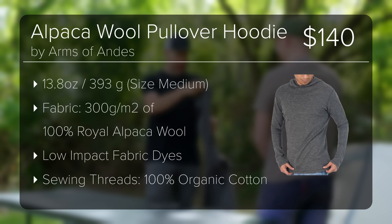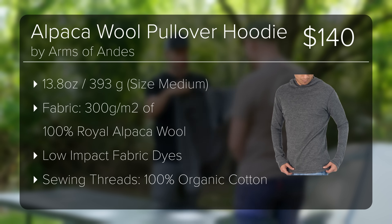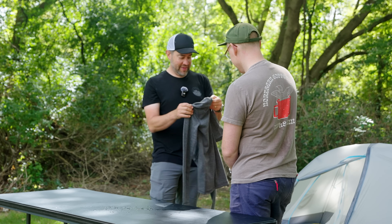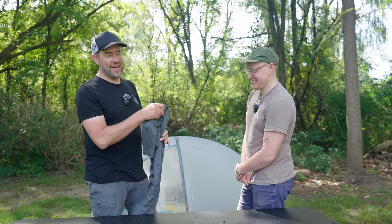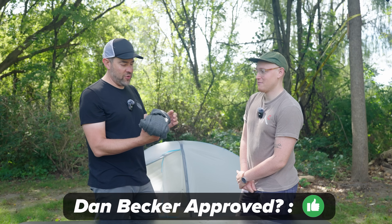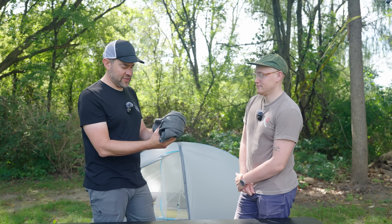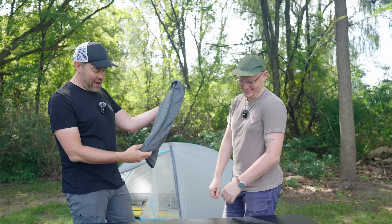It's actually really nice — high quality, the stitching is really good. $140 is a lot of money, but I did just buy something from Fjällräven for $150. I would probably buy this. I want to know a little more about what it can do for me, but it's lightweight, feels warm, and looks nice. I'd buy it.